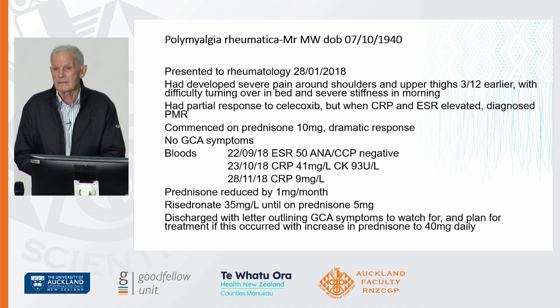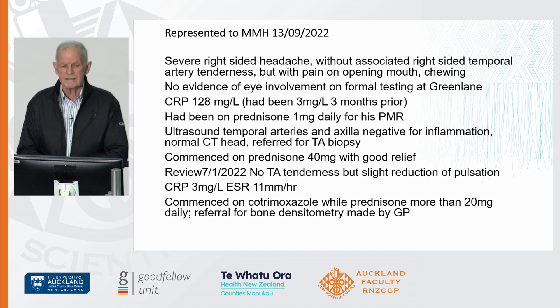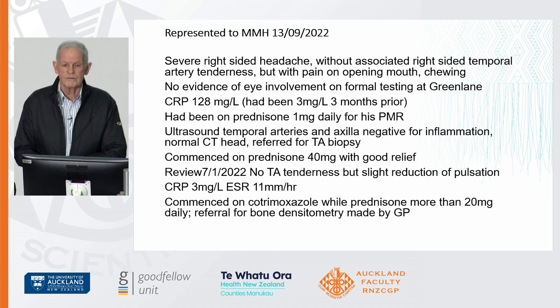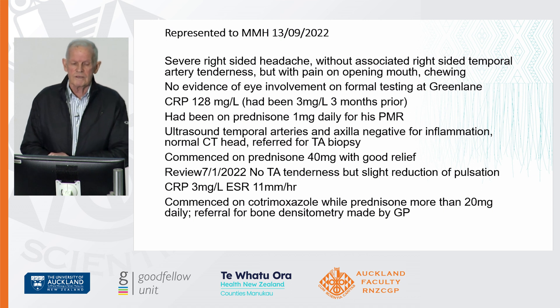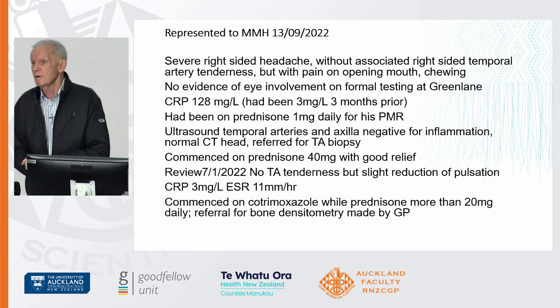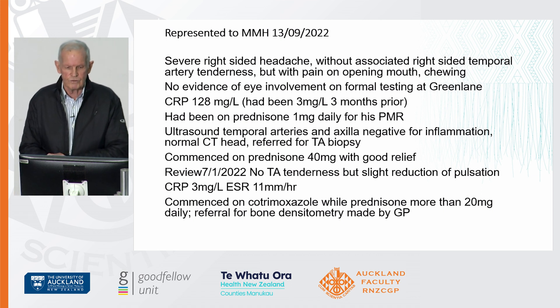He also had risedronate for bone protection when started. He presented a number of years later with a severe right-sided headache, right-sided temporal artery tenderness, and pain not only on opening his mouth or first bite, but on chewing — and that's an important point. There was no evidence of eye involvement. He had a very high CRP, an ultrasound of his temporal arteries which was negative, and he was referred for a temporal artery biopsy which unfortunately got lost in the system somewhere.